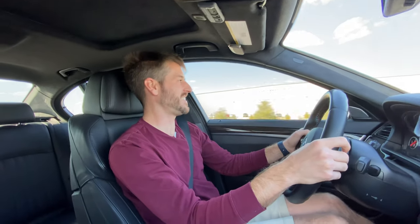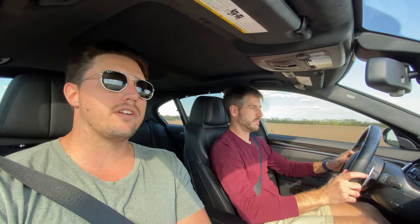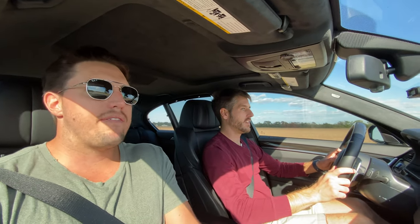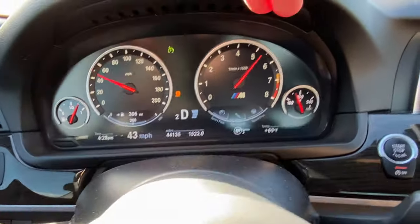That was insane — if you couldn't tell from my facial reaction, this thing is so nuts. I thought the gears were going to be banging through like a Porsche; it ran out of gear a little bit faster. This thing was just a torque train the entire time. According to Dinan, just the intake and the tune in this car takes it from 575 horsepower to over 700 horsepower at the crank. These German cars underestimate their horsepower ratings — it feels every bit of 700 horsepower.